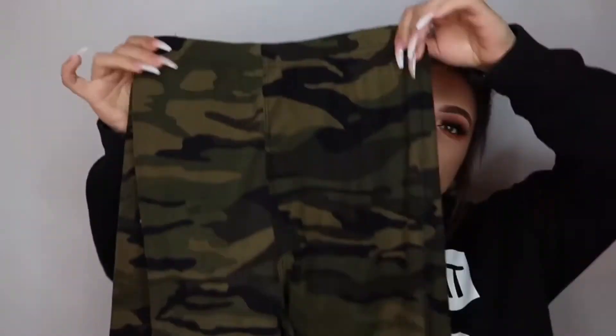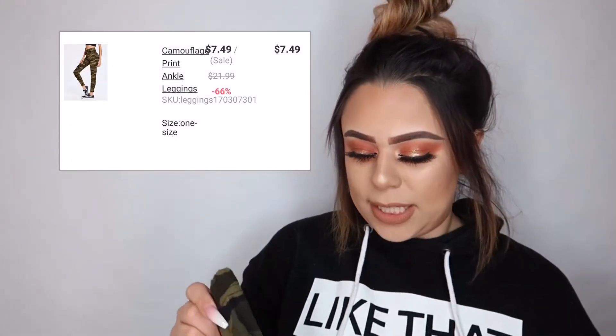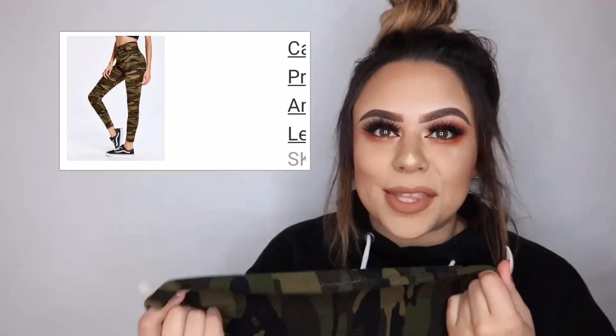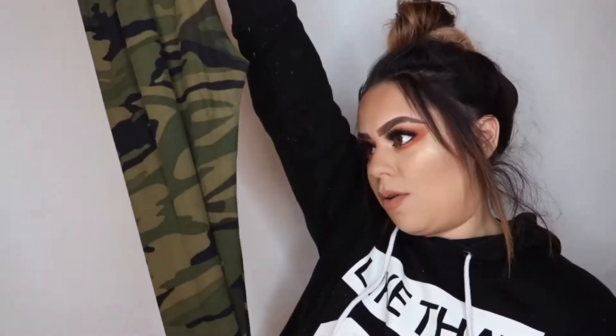These are the little camo leggings. I wear these to the gym because they're not see-through. The material is really super nice — I love it. I'm really into the camo print right now. These are super cute, one of my faves along with the heart-shaped booty ones. These are probably the only two good pairs I got from this haul that I actually really like. I recommend these — they make your booty look amazing.